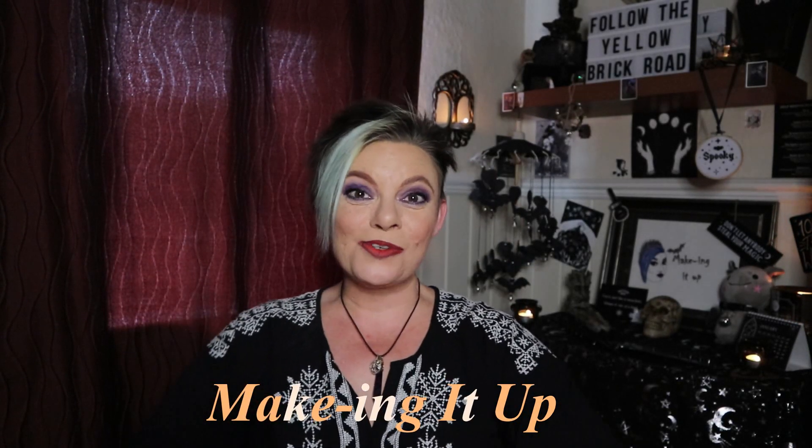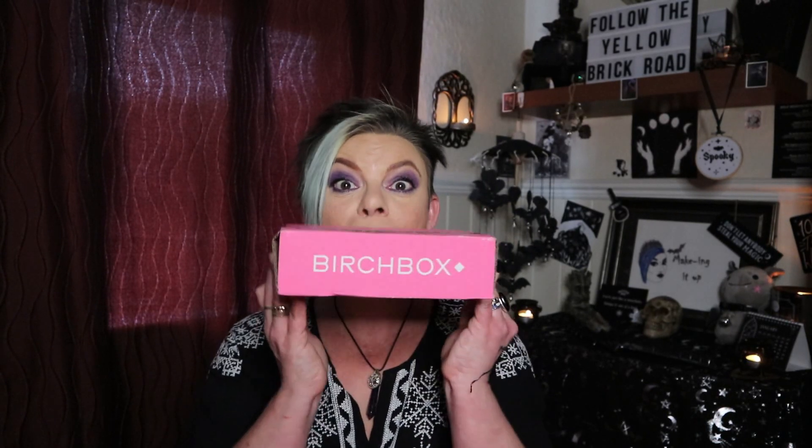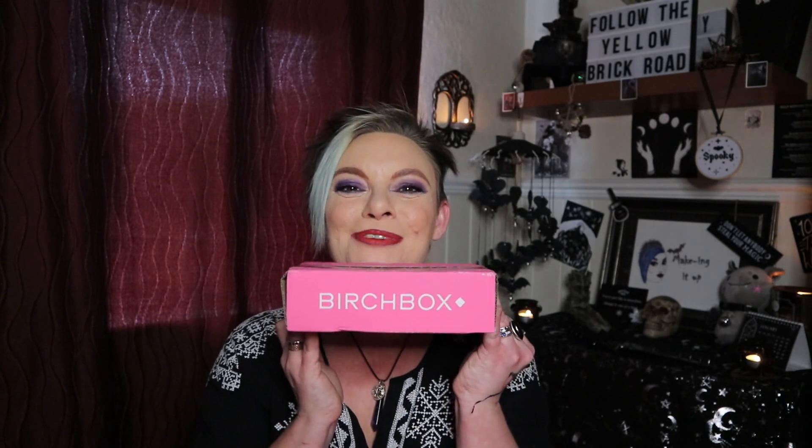Hello everybody and welcome to Making It Up, where we mix makeup and beauty with a sprinkling of spooky. In today's video I have another January subscription box unboxing for you all and it is from Birchbox.